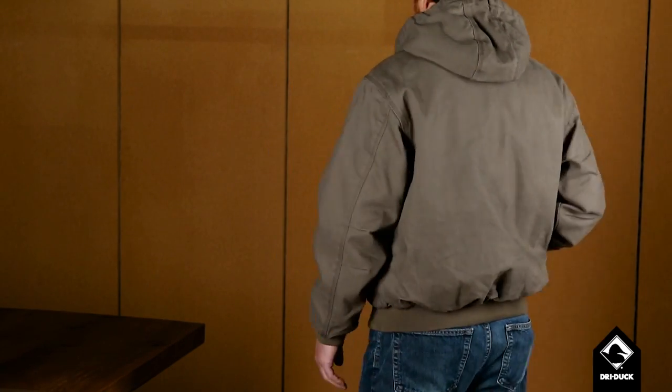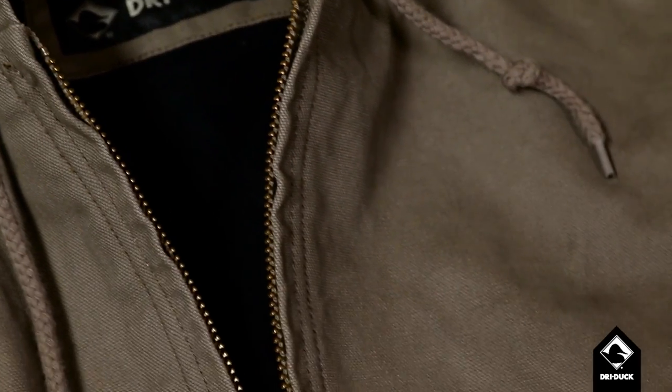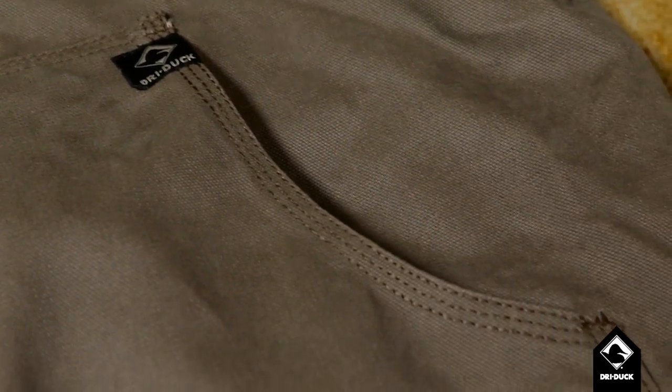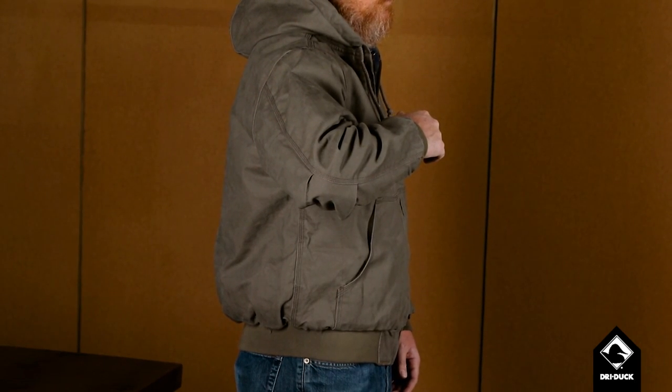We know you need your jacket to be comfortable. For us, it all starts with our 12-ounce boulder cloth. It's washed and peached to give it a soft, broken-in feel. Not only is it durable, it's comfortable too. Plus, you see these sewn-in pleats on the elbow?